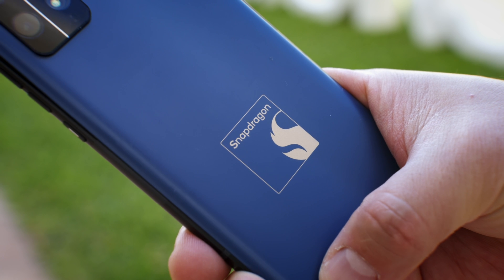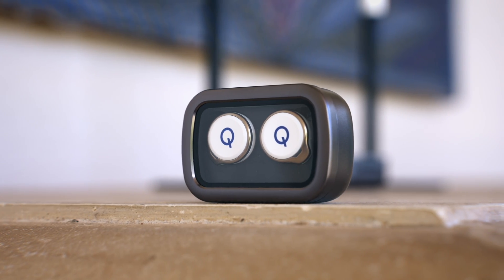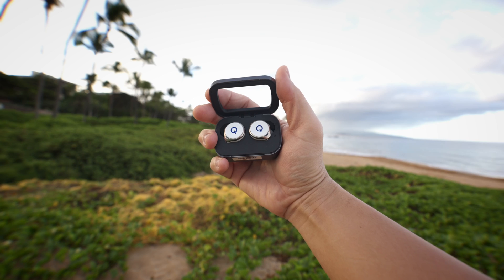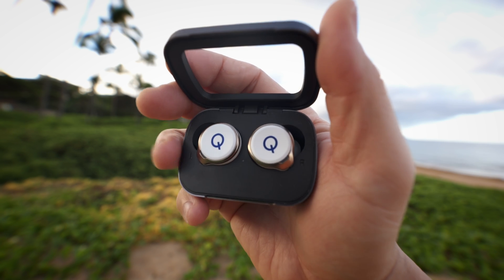I already know what you're thinking — we've already seen spatial audio before. But this one is different because this is a unified platform with an end-to-end solution that could be applied across all Android devices and more. So spatial audio can make it into more people's ears. There's also so much more to Snapdragon Sound that makes it so robust, like lossless audio over Bluetooth low energy, and some of the lowest latency we've ever seen — perfect for gaming — and improved ANC with adaptive transparency mode. Qualcomm provides this technology as a base for any OEM to use, so they can use this as a solid foundation to release quality audio products at many different price points.